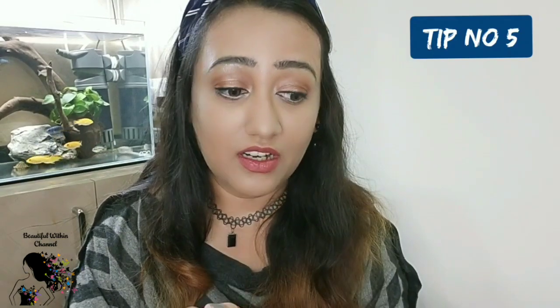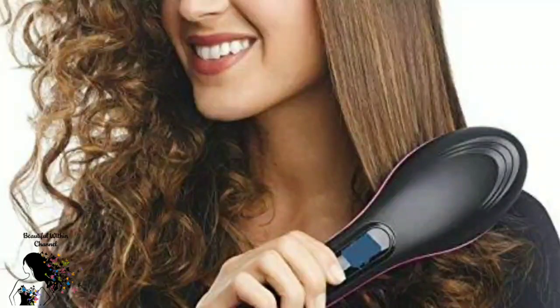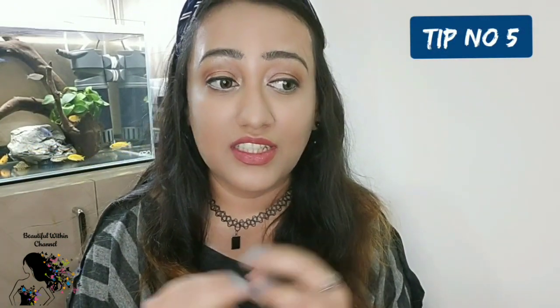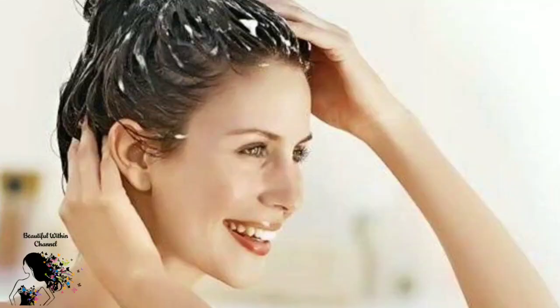A quick tip: I always advise subscribers not to do excessive heat treatments, colouring, curling, or straightening. Don't tamper with your hair if you have hair fall — you will see that hair fall will be less. Also, make sure to rinse the shampoo out completely. If shampoo residue is left in, you will have flaky dandruff, scalp, and itchy issues. Be careful that the shampoo is fully removed.